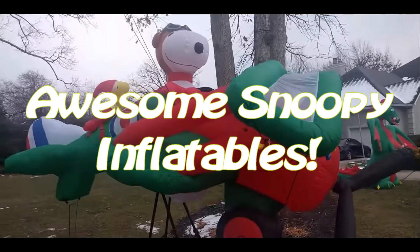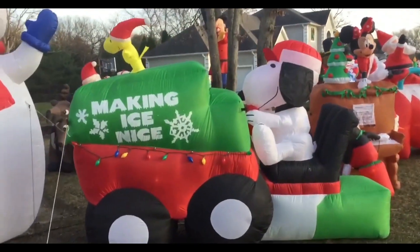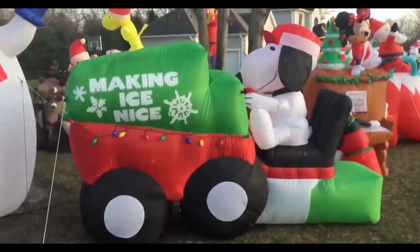Hey guys, it's Jawsome Films, and today we will be looking at some awesome Snoopy themed inflatables. To start this off, we have Snoopy and Woodstock on a Zamboni that says Making Ice Nice.